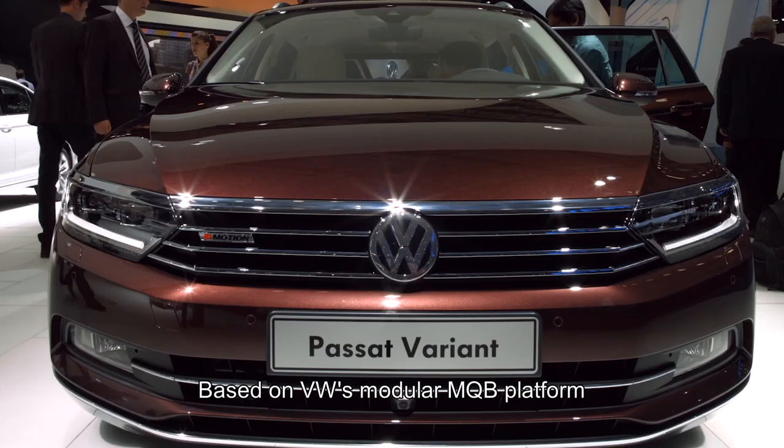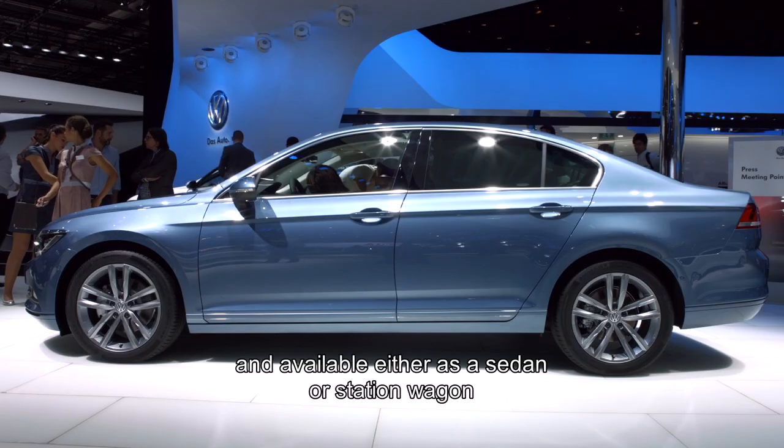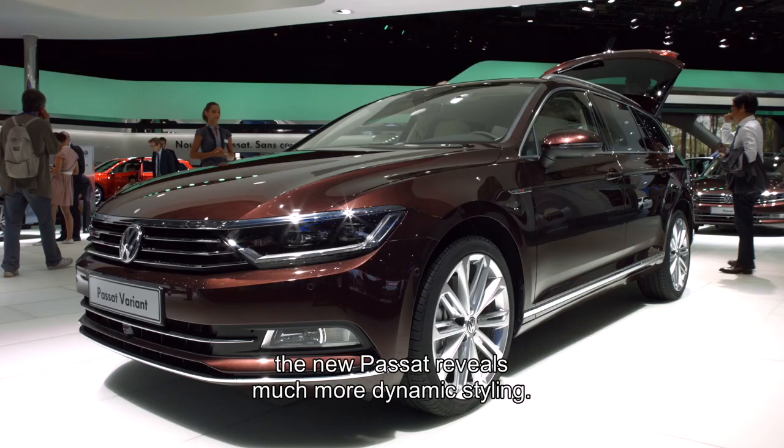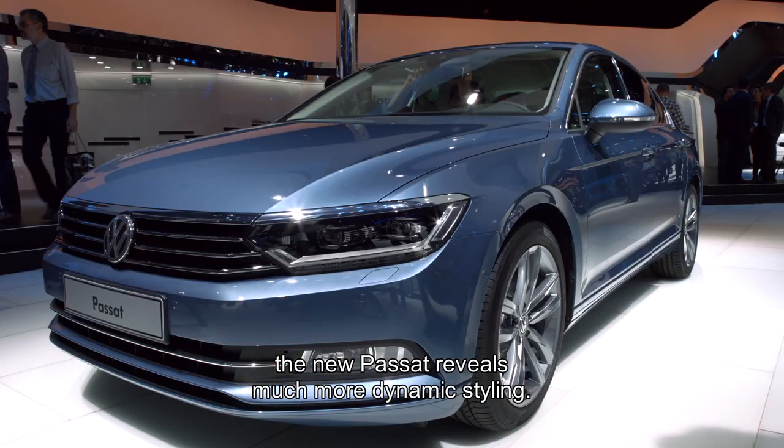Based on Volkswagen's modular MQB platform and available as either a sedan or station wagon with three types of finish, the new Passat reveals much more dynamic styling.